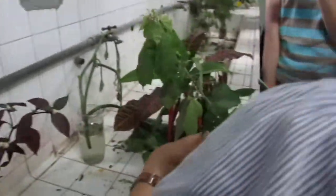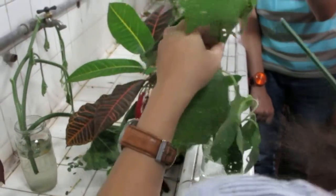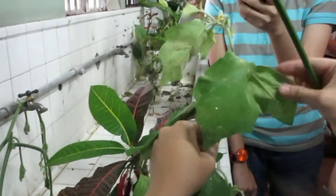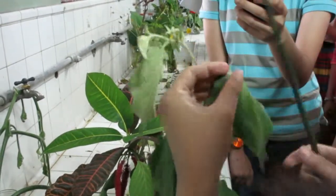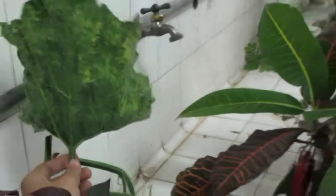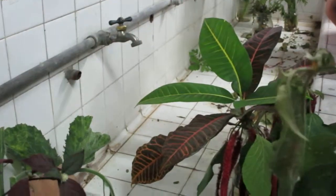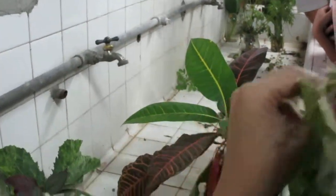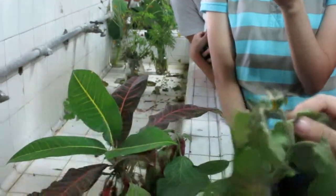And then we have the eggplant, Solanum. The leaves are hairy. But compare it with Cucurbitaceae, which is also hairy. But if you hold it — the hair of Cucurbitaceae compared to Solanaceae — for Solanum it is velvety. This will hurt.